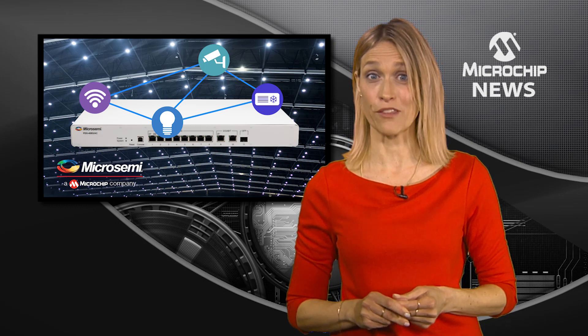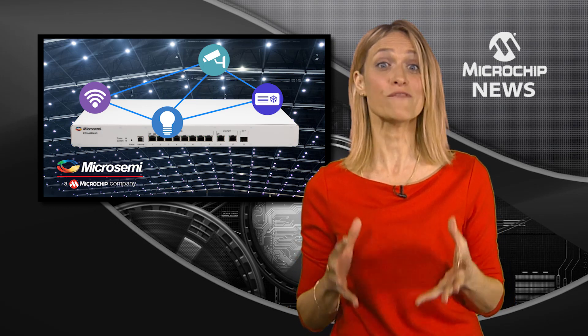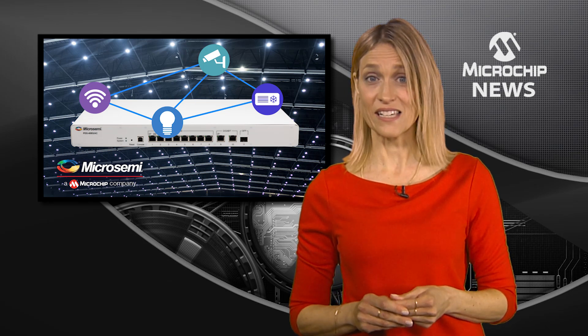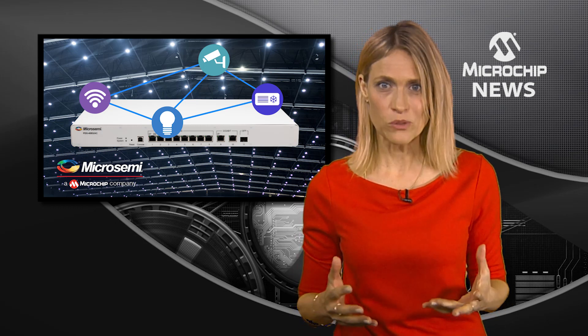With compliance to IEEE 802.3 BT, the PDS 408G can be installed in air handling space as part of a digital ceiling. As a single switch, it can connect lighting, sensors, HVAC, and Wi-Fi access points for safe power with flexible deployment and remote power management.